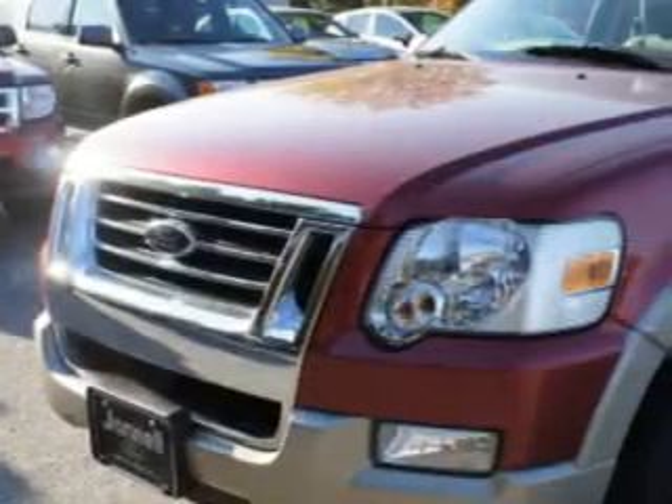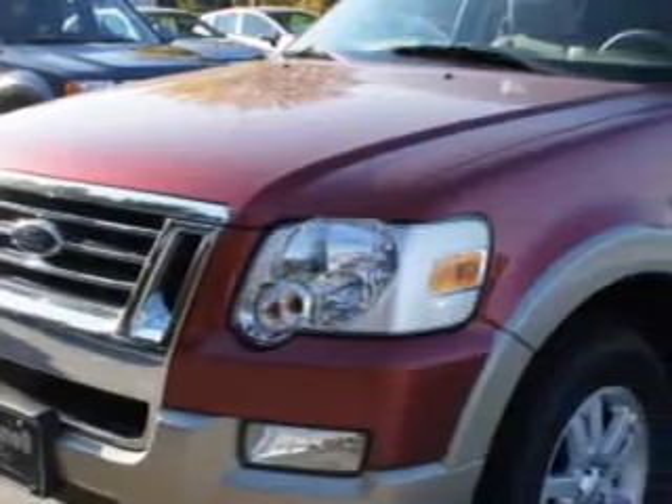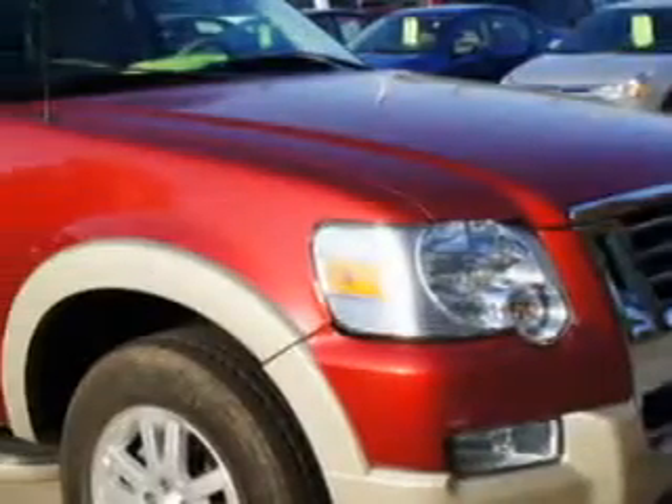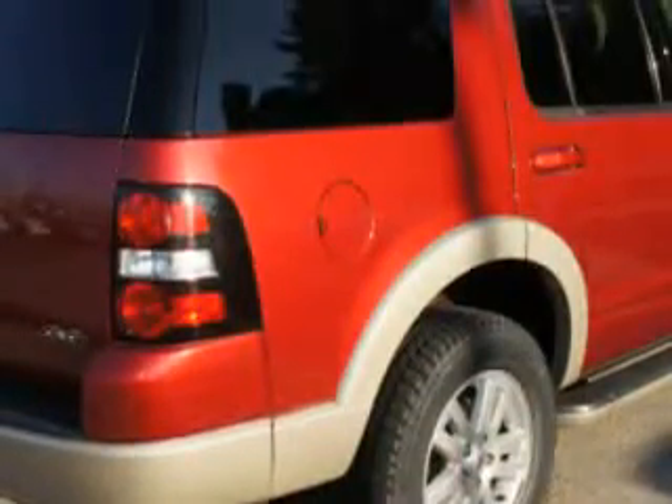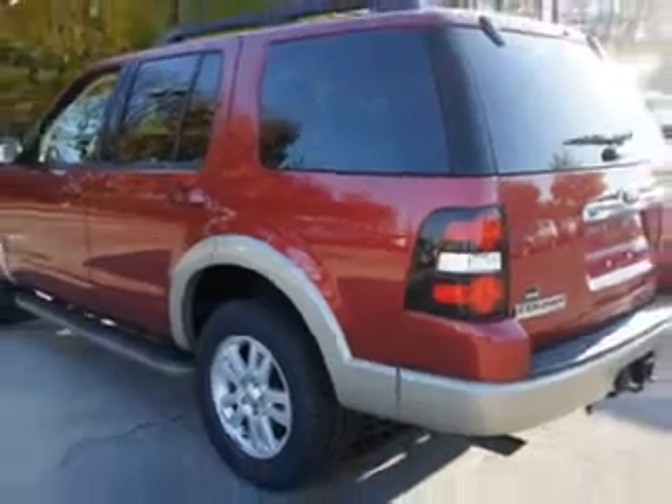At Janelle Ford Incorporated, we know you are not just looking out for you — you need a vehicle for your entire family. Imagine driving this red-fire clear-coat metallic 08 Ford Explorer Eddie Bauer, equipped with a 6-cylinder engine and an automatic transmission with only 34,469 miles.